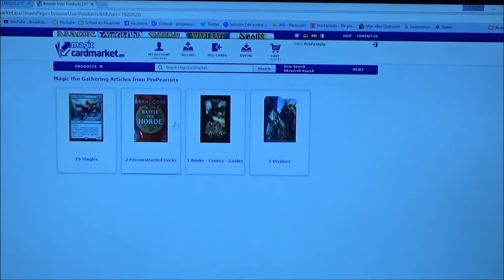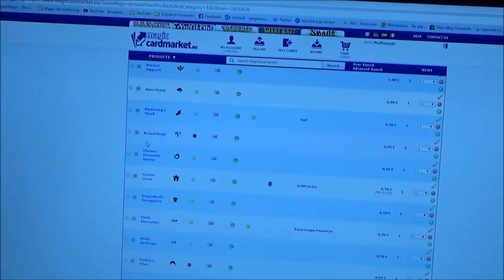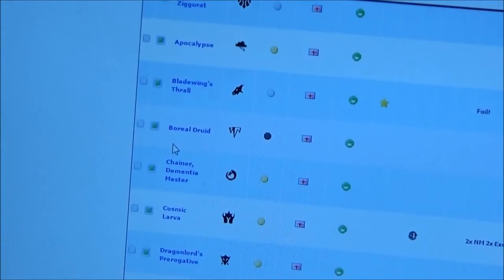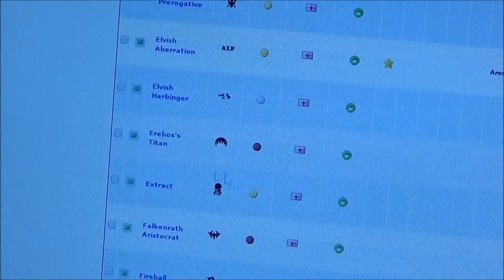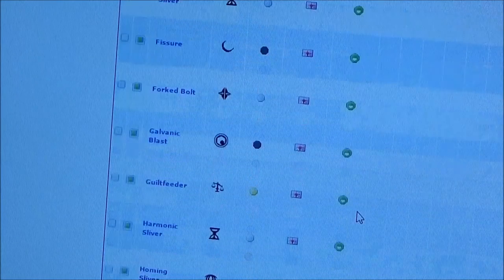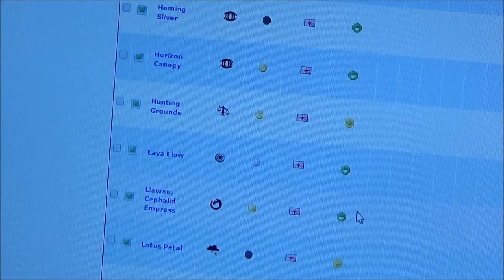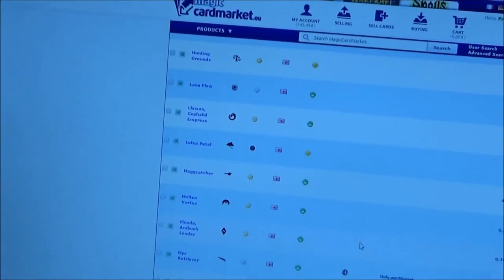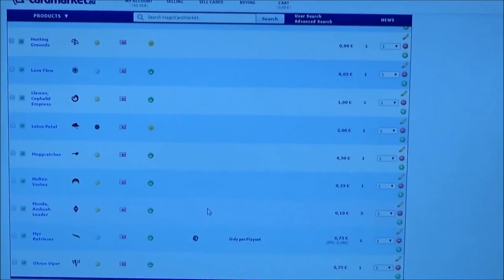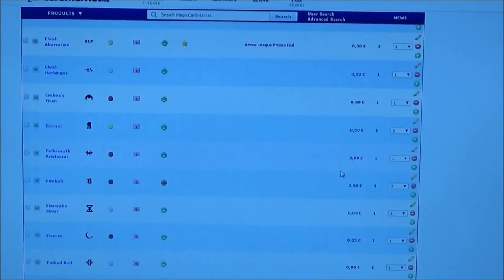That way you can add your own offers on the site. Here are all my cards that I've listed — let me zoom in a little bit so you can see what kind of cards I've put on. That way you can get rid of anything really, because there are a lot of buyers on this site, so there's always someone who wants your card or even your weird Portal card.